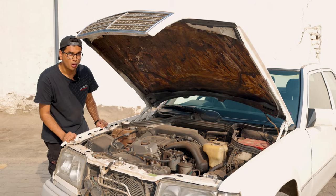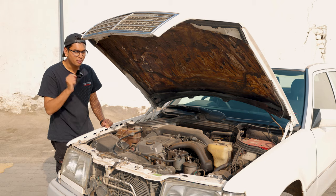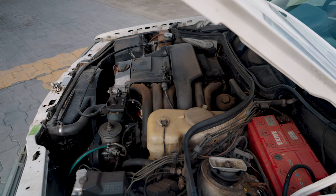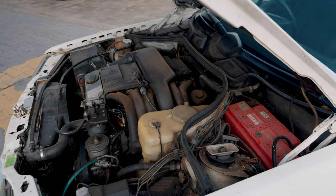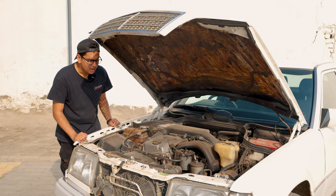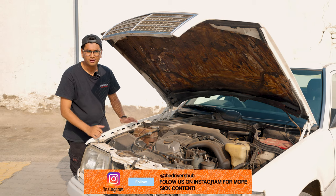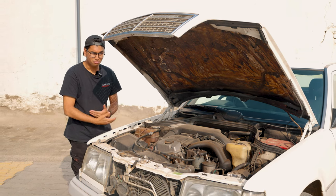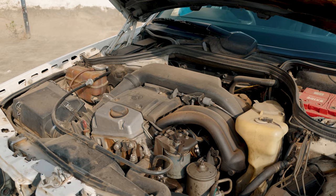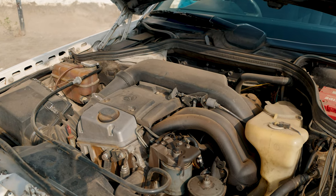Why did the W124 gain so much popularity? Because of the reliability. These cars were built like tanks. Now, this car is almost 30 years old, so of course some small problems keep on creeping up. But what Bhuvan told me was, if you spend a good chunk of money on just making everything back to stock, this thing can run basically forever. The maintenance is not very expensive and the reliability is a big thumbs up.